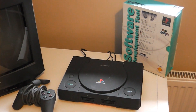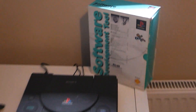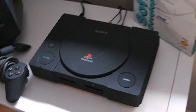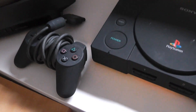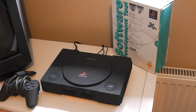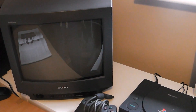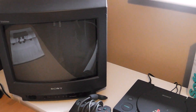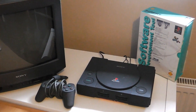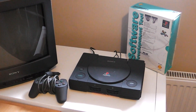And here it is. It's not boxed, except for the development tools themselves — the unit itself isn't boxed. It comes with two joypads. The idea of this video is to get the Net Yaroze set up through this Sony Trinitron 14-inch TV, through my PC, and hopefully start developing something very simple, just to prove to myself that I can do it.